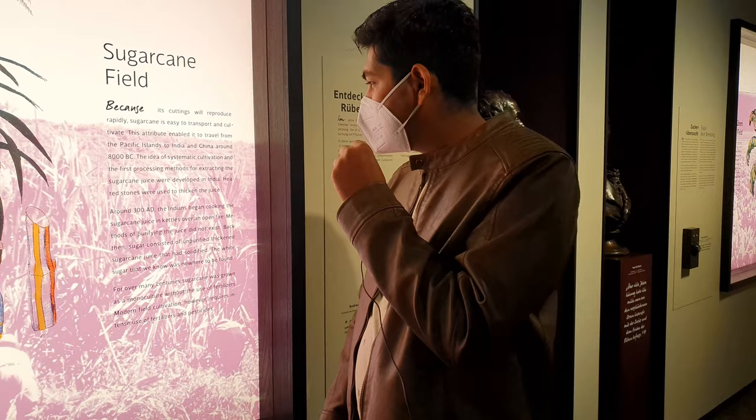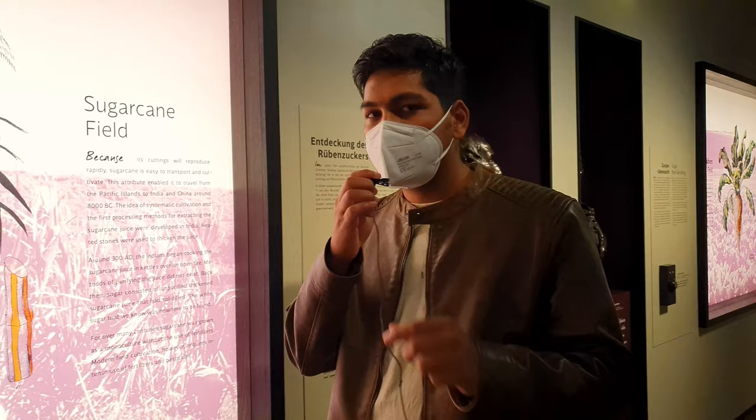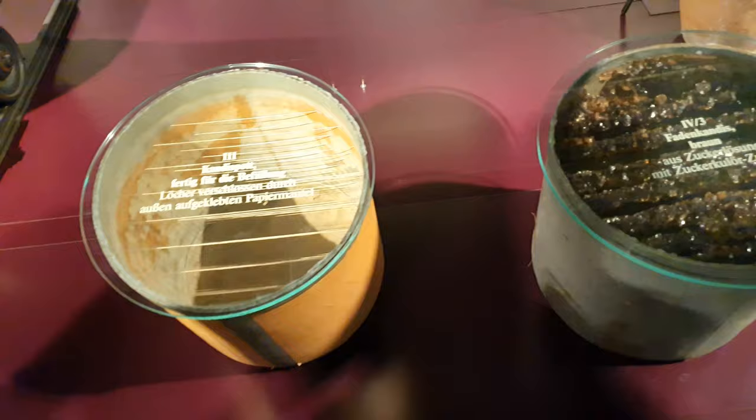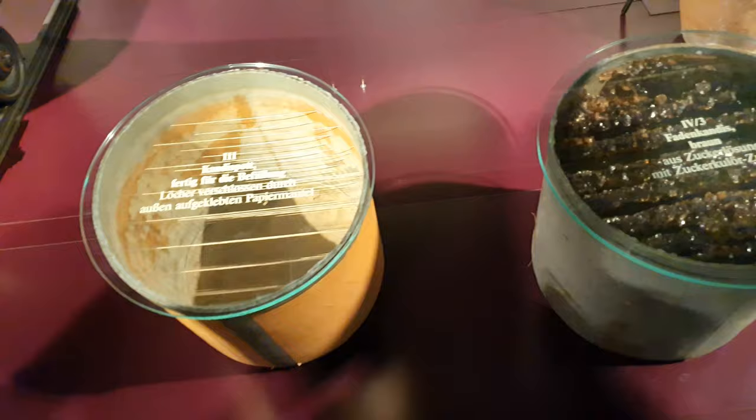These are all equipment for the sugar-making process. The first processing method for extracting sugarcane juice into sugar was developed in India, which is a very proud thing for me.